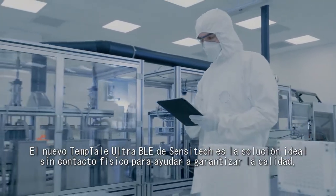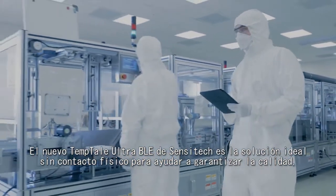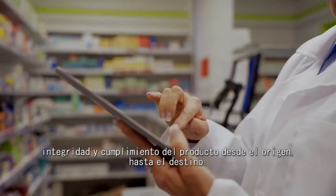Sensatec's new Temptail Ultra BLE is the ideal touchless solution for helping ensure product quality, integrity, and compliance from the source to the destination.